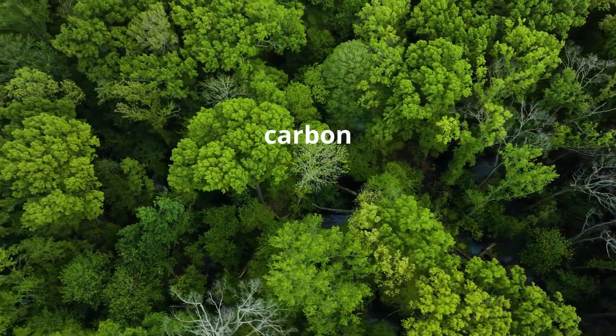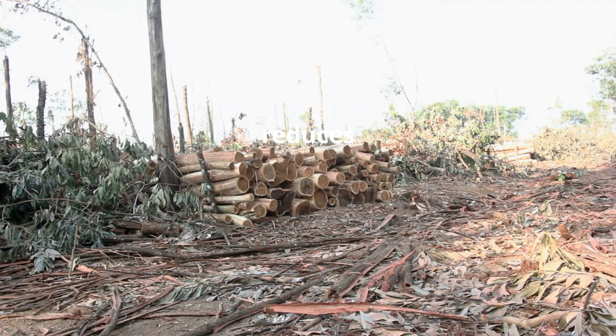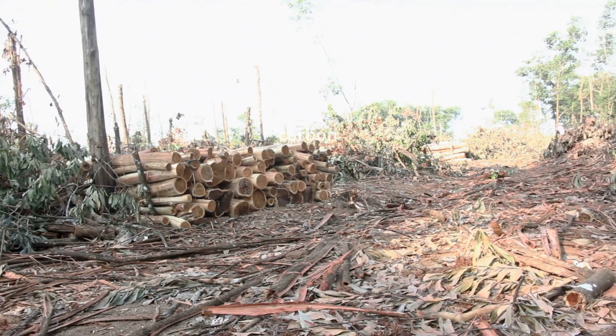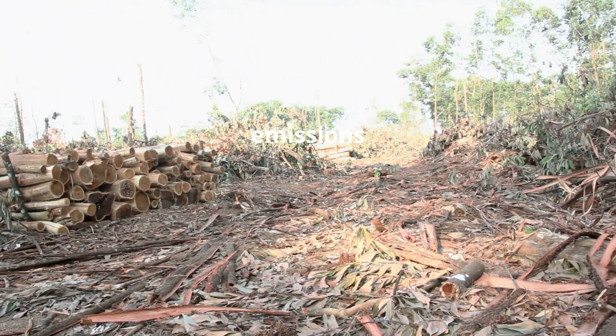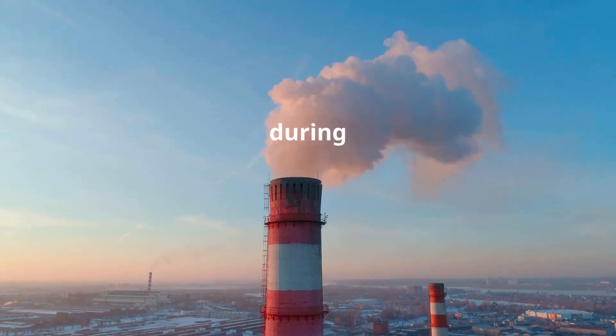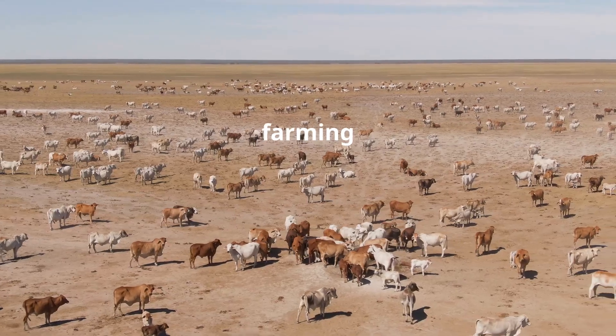as carbon sinks, absorbing carbon dioxide. Cutting them down releases stored carbon and reduces our planet's ability to regulate carbon dioxide levels. Third, industrial emissions — factories emit large amounts of greenhouse gases during production processes. Fourth, agriculture: livestock farming releases